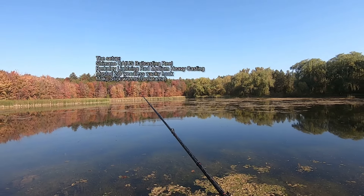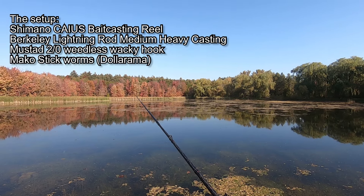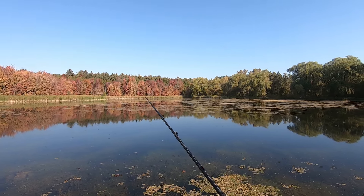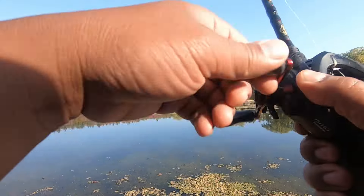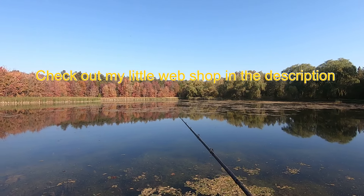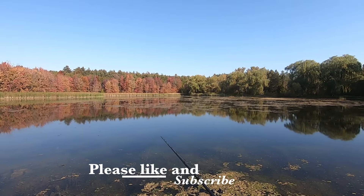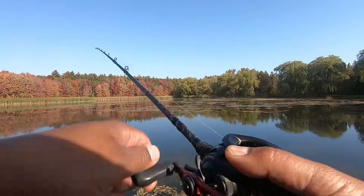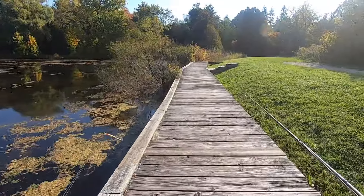What's up guys, it's me again back with another video. I am fishing early fall at Robert Edmondson Conservation Area, got my Shimano Caius with the Berkeley Lightning Rod, seven foot rod, and running a wacky worm setup. Be sure to check out my little web shop in the description, and don't forget to like and subscribe.